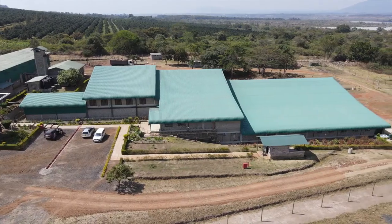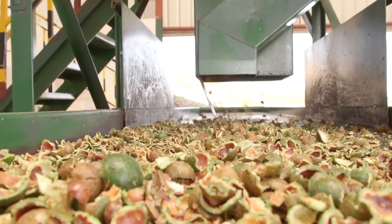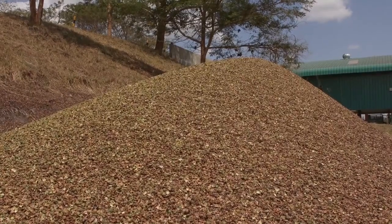The products we get from macadamia processing: the first one, at the first stage, we have the husk. With the husk, we compost it and we take it back to the field.